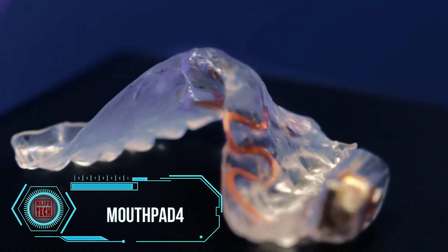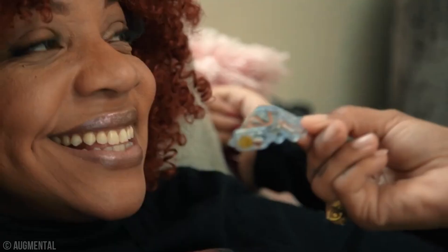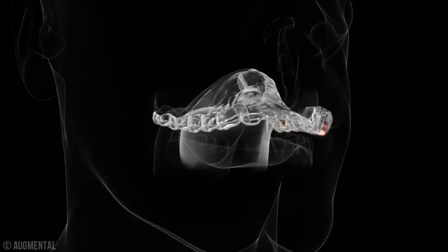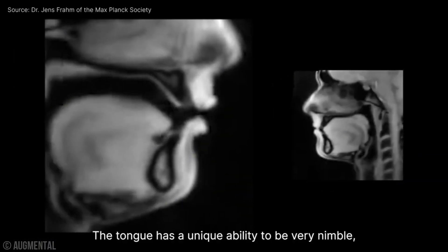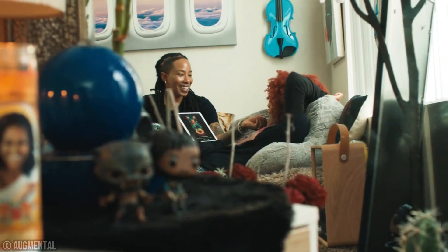Introducing the MouthPad — a groundbreaking mouthpiece that lets you control devices with just your tongue. This innovative device is specially designed to assist people with hand impairments. Using advanced machine learning algorithms, it analyzes tongue movements and translates them into cursor commands, which are then sent to electronic devices via Bluetooth.